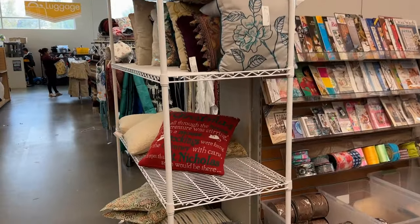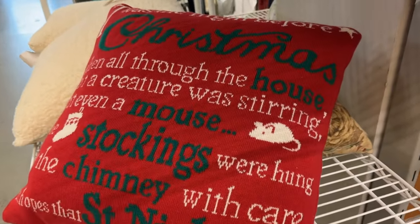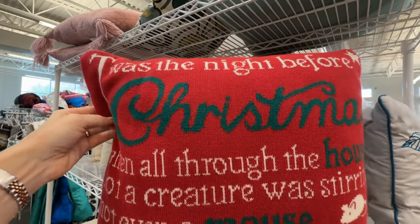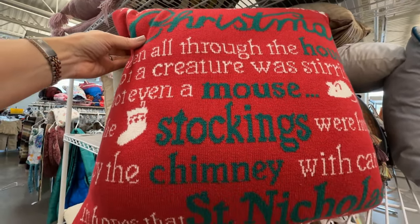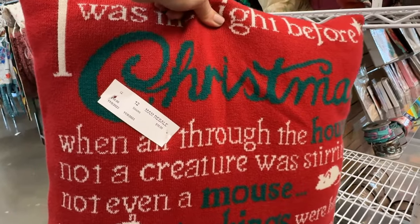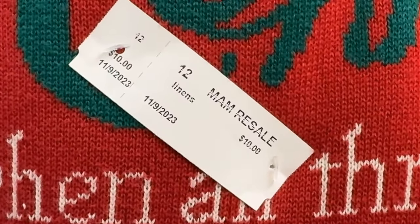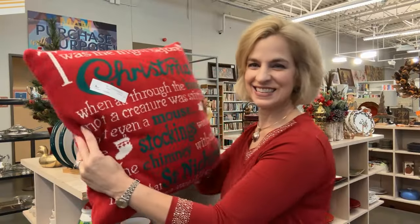I'm always looking for Christmas pillows, and this one is interesting — it's more of a knitted style. And it's in reference to Twas the Night Before Christmas, written by my ancestor. Not a creature was stirring, not even a mouse. And it's very well priced at $10. One thing I'm looking for when considering a pillow is that it should have a zipper so that you can open that and wash the cover — and this one fits the bill.